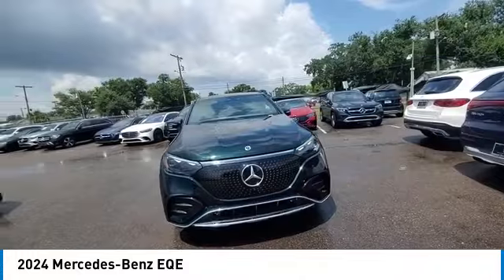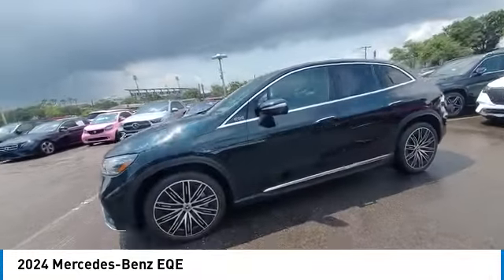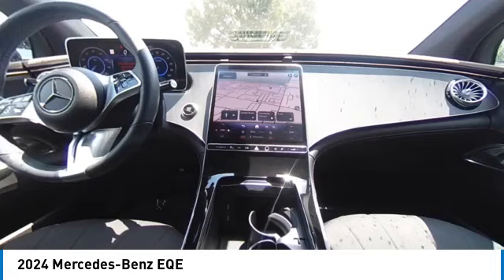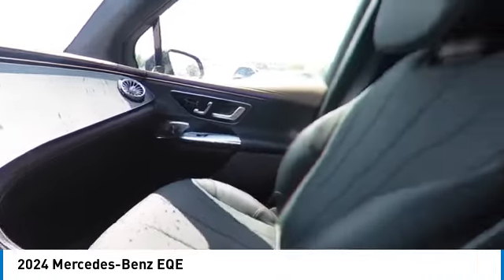Rain-sensing wipers, panoramic roof, sunroof, heated mirrors, alloy wheels, rear spoiler, power lift gate, brake assist, remote keyless entry, speed control. Take this vehicle for a spin and see why so many shoppers are now proud owners.